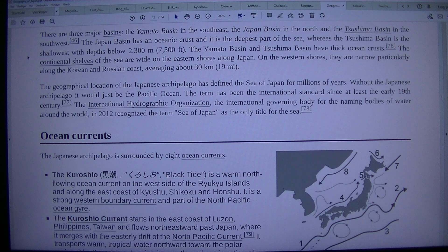The Yamato Basin and Tsushima Basin have thick ocean crusts. The continental shelves of the sea are wide on the eastern shores along Japan. On the western shores, they are narrow, particularly along the Korean and Russian coast, averaging about 30 kilometers (19 mi).